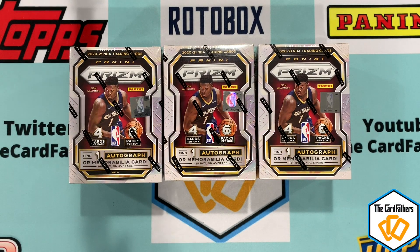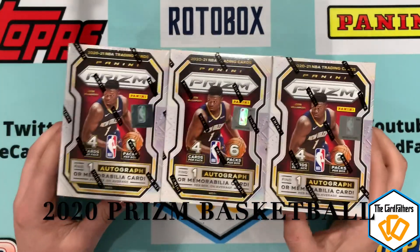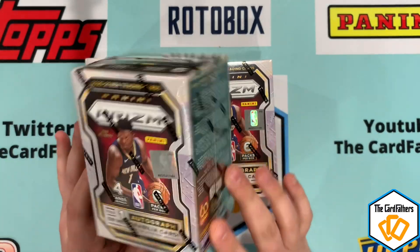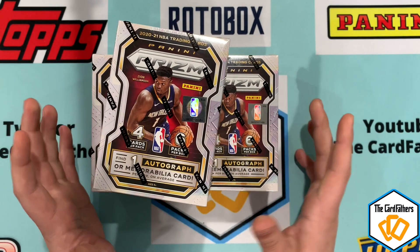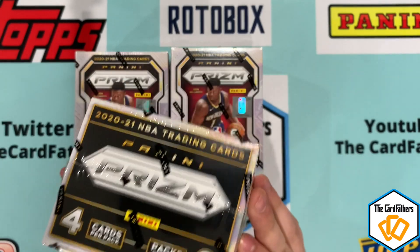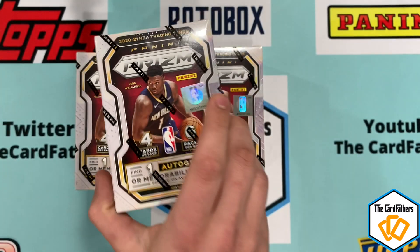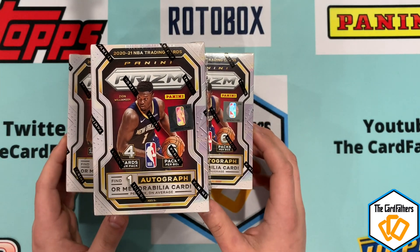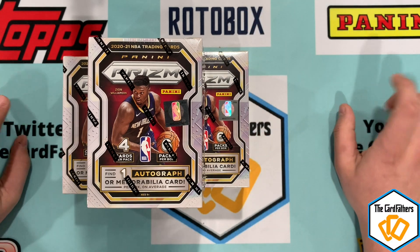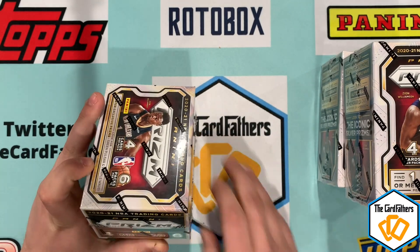How's it going guys, welcome back to the channel. Today we have a special video — this is Anthony from the Card Fathers and we have our first ever basketball opening. This is the hottest product on the market. These are blaster boxes, $20 a box if you can get them at retail, which I highly doubt. They resell for about $150 bare minimum, and hobby boxes are up around $1,800. There are 300 cards in the set, only 24 cards per box, and you're chasing LaMelo Ball — his base card is selling for around $170. Anthony Edwards is the number one pick, and we've never opened basketball on the channel, so this is my first ever.